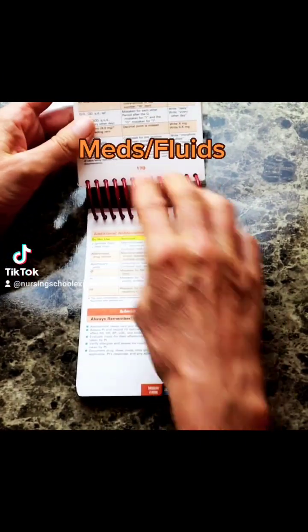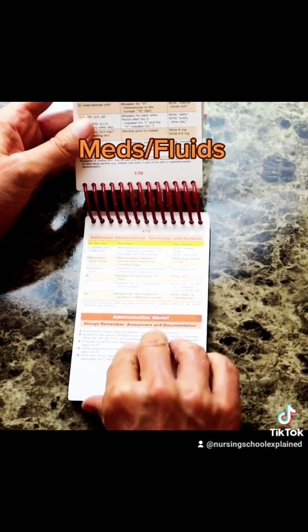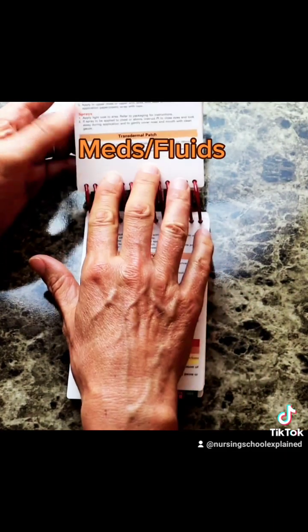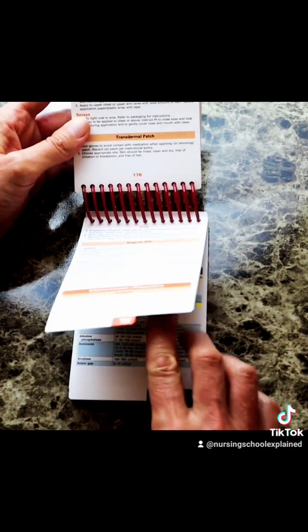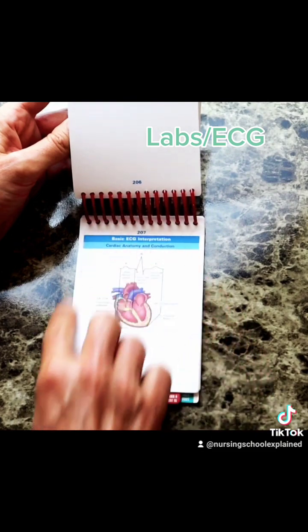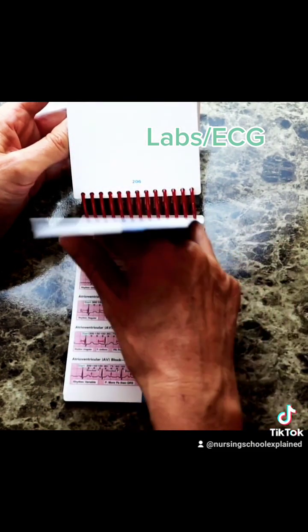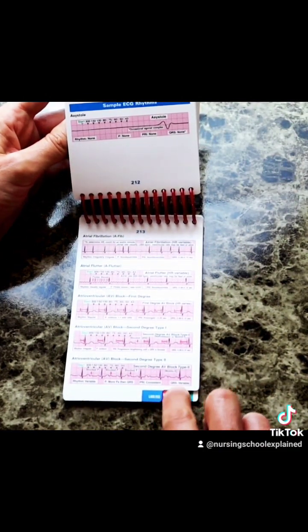There are also medications and IV fluids, so acronyms on how to use the different routes of medication administration. For example, if you haven't given a transdermal patch, you can look up how to do that very quickly. Then we have labs and EKG — different values for labs, what they might mean, a quick review of cardiac anatomy for EKG interpretation, and a quick rundown of different EKG rhythms.